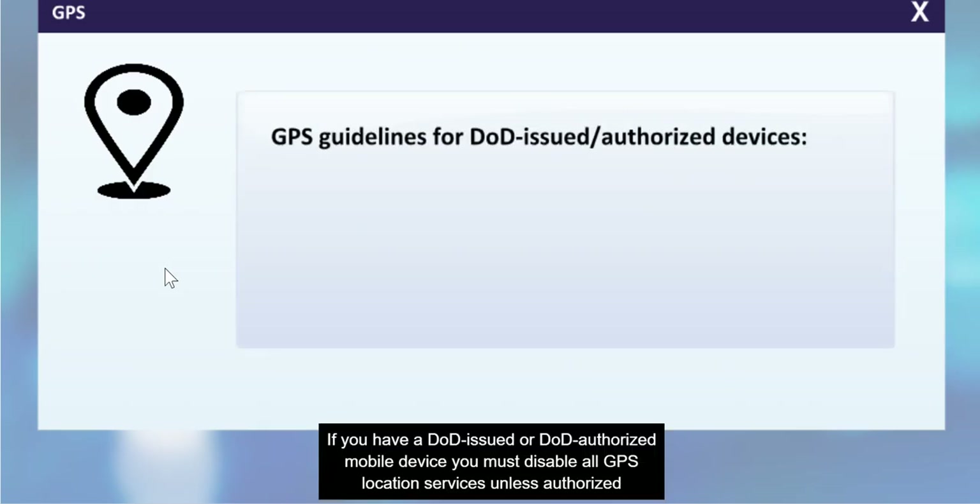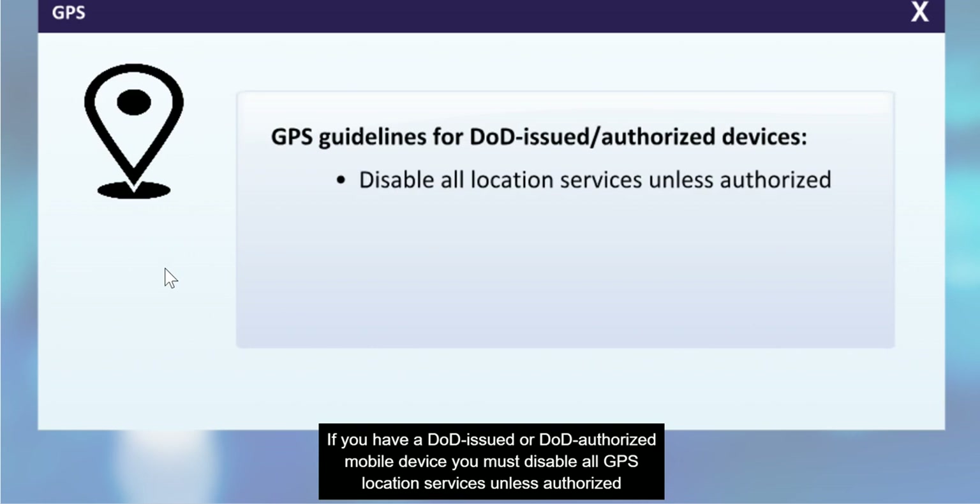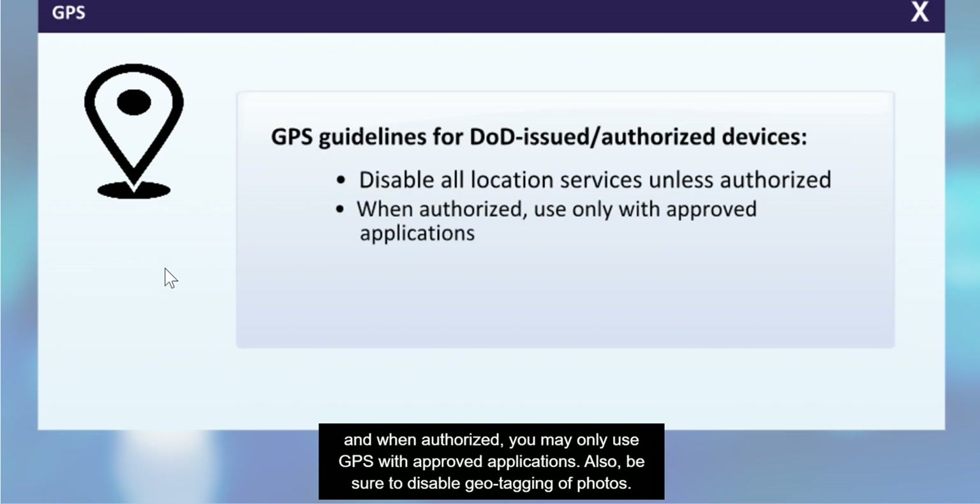If you have a DOD-issued or DOD-authorized mobile device, you must disable all GPS location services unless authorized, and when authorized, you may only use GPS with approved applications. Also, be sure to disable geo-tagging of photos.